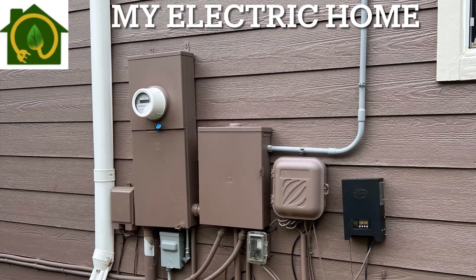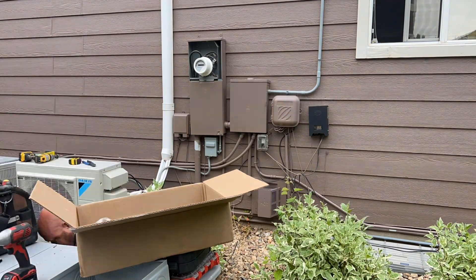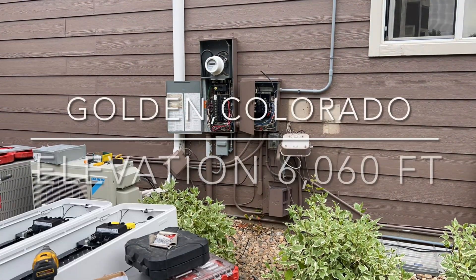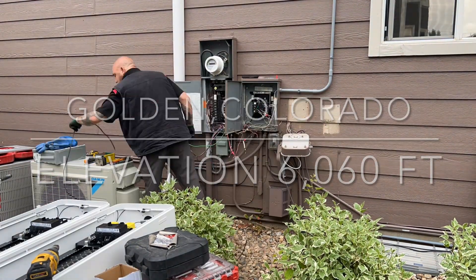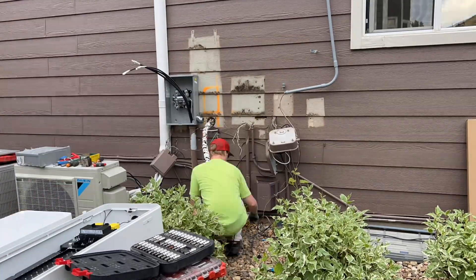Hello and welcome to My Electric Home. In today's time-lapse video, you're going to see a dual-span installation set in beautiful Golden, Colorado, with an elevation of 6,060 feet, believed to be one of the highest dual-span installs in the state of Colorado.